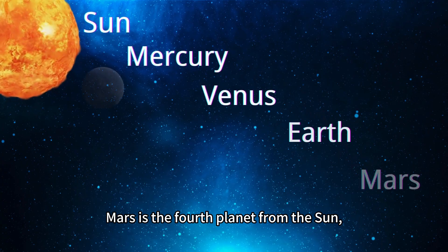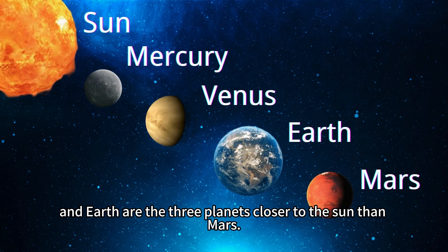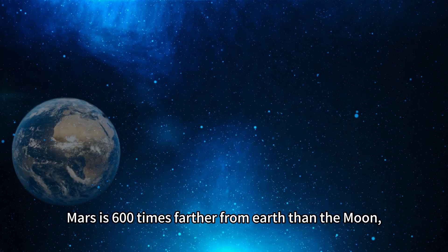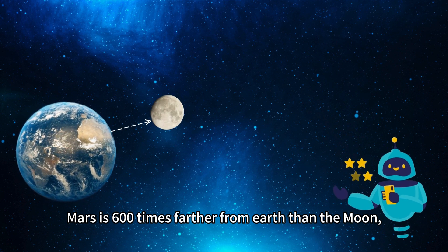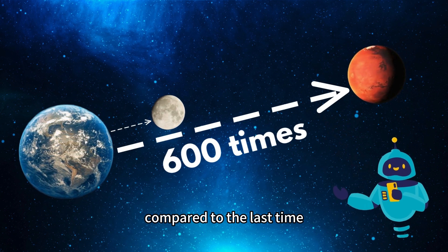Mars is the fourth planet from the Sun. Mercury, Venus and Earth are the three planets closer to the Sun than Mars. Mars is 600 times farther from Earth than the Moon, so you feel that the flight time is much longer compared to the last time we flew to the Moon.